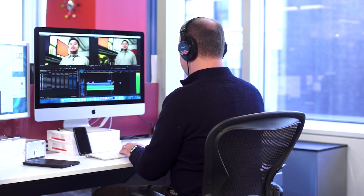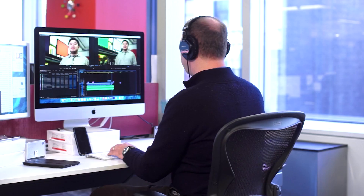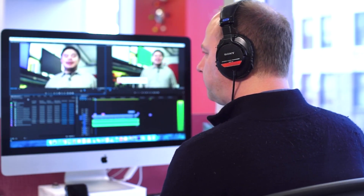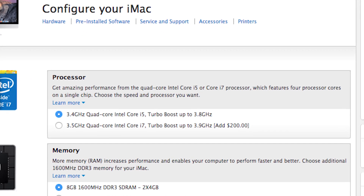If you're a photo or video hobbyist with deep pockets, then the choice is easy — go for the Core i7. It'll have a higher clock speed, more cache, and generally give you better performance all around. Prepare to pay, though, because a Core i7 system can cost a couple hundred dollars more.